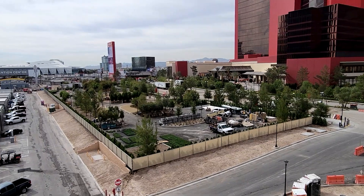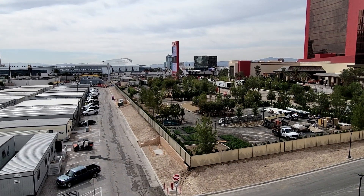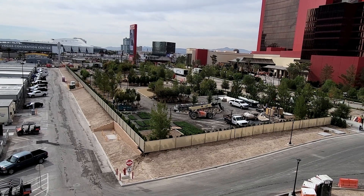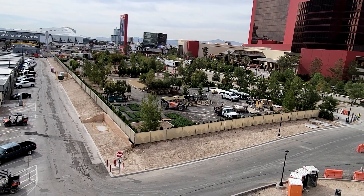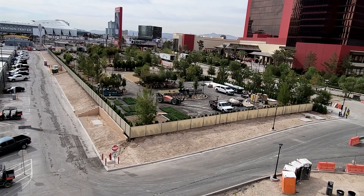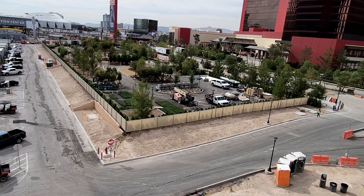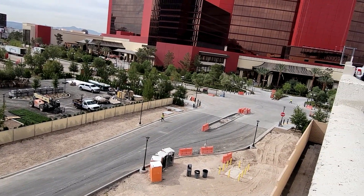Hey Circus Circus, you guys did all right. This front area — I wonder if that's going to be pure parking or specialized parking, either for Ubers, or the buses waiting to pick people up as they leave, or taxis and that sort of thing. So pretty cool.